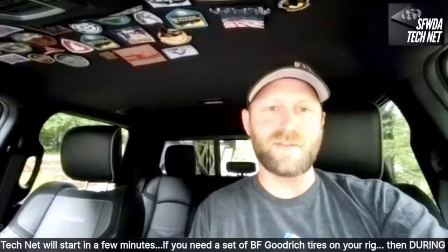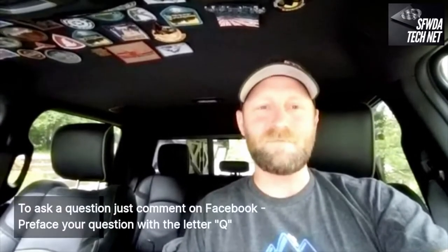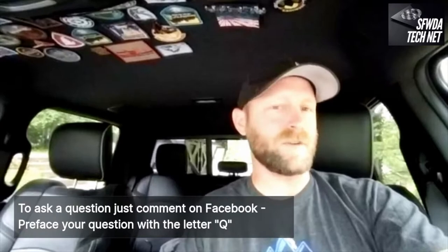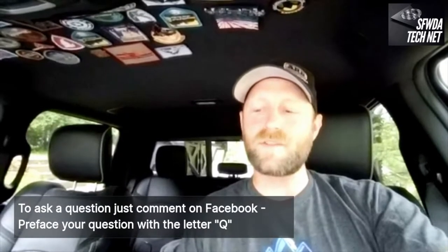Mike Morrison with Morrison Outdoor Adventures here and Southern 4-Wheel Drive Association. Hope you guys are having an awesome week and everyone is staying safe and enjoying some type of outdoor adventures. We have an awesome show tonight. Our very own Al Sweeney and Eddie Schrader talking about hill descent control, which is kind of this mysterious computer stuff that goes on inside your vehicle, and they're going to shed some light on that subject for us.